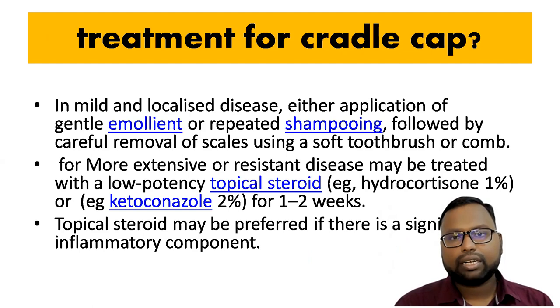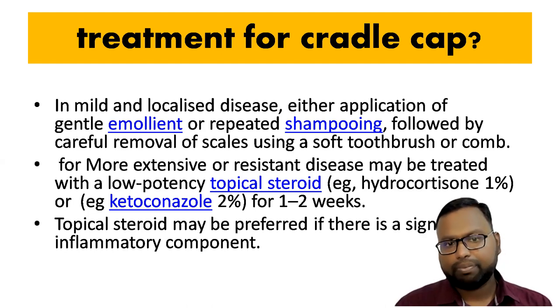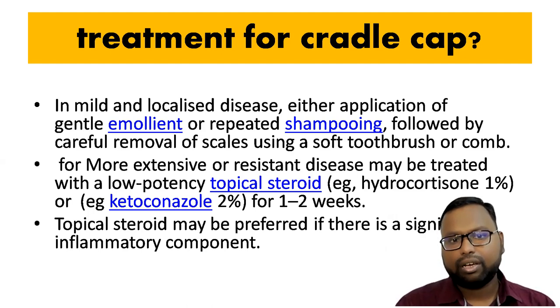For mild and localized cases, either application of emollient or repeated softening followed by careful removal of scales using a soft toothbrush or comb can be used. For more extensive or resistant disease, we can use low-potency topical steroids like hydrocortisone 1%, or most commonly I prefer ketoconazole 2% for one to two weeks. Topical steroids may be preferred if there are significant signs of inflammation.